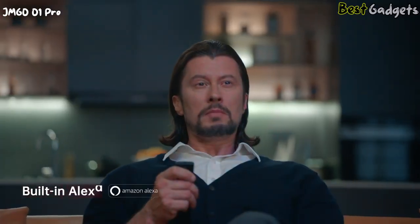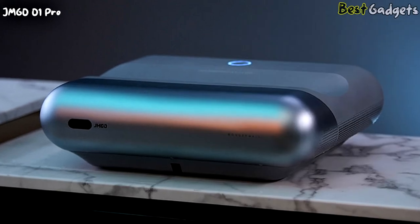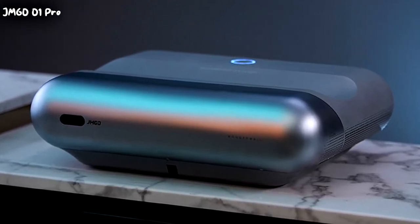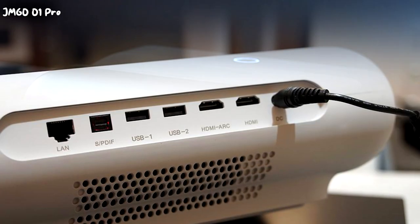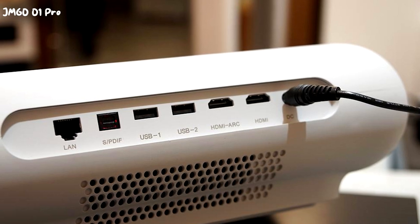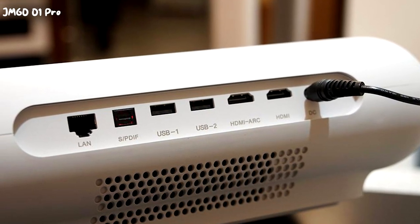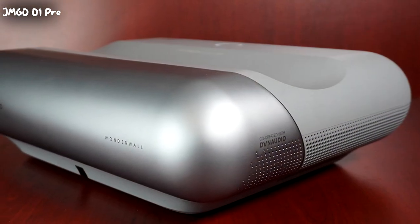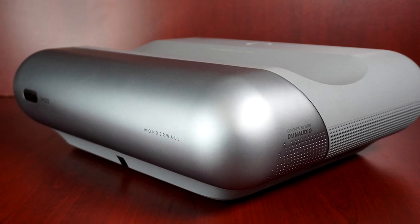In conclusion, the JMG001 Pro 1080p Full HD Ultra Short Throw Projector is an exceptional choice for those looking for a high-quality home cinema experience. Its ultra-short throw lens allows for a large screen size in small spaces, while its 1080p Full HD resolution delivers stunningly clear images. Additionally, its built-in Harman Kardon speakers provide an immersive audio experience. Overall, the O1 Pro is a great investment for movie and TV enthusiasts who want the best viewing experience possible.